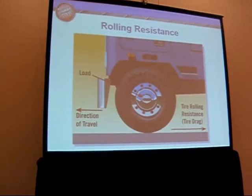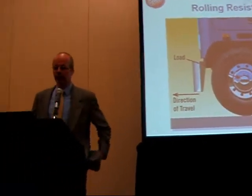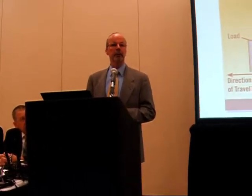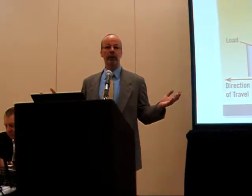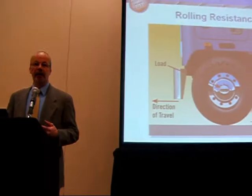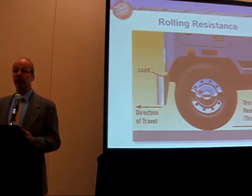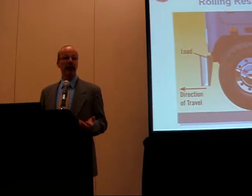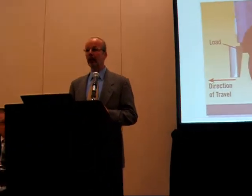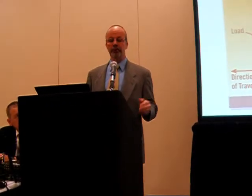The amount of energy it takes to push the vehicle down the road — the resistance at the road surface between the tire and the road surface to move it along. There are things that we can do as tire makers from a design standpoint, or you from a fleet standpoint, that can make that road resistance higher or lower, and of course lower improves your fuel economy.